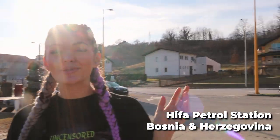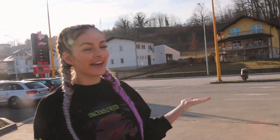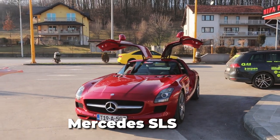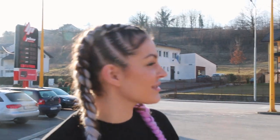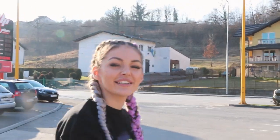Hi guys and welcome back to One Life Rally channel. Today we are here at Heifer Petrol Station in Bosnia to look at this baby right here, guys — Mercedes SLS AMG. I'm so hyped about this car, guys. This is one of my favorite cars of all time and I could not wait to come and have a look at this. Thank you so much to Heifer for allowing us to come to Bosnia.